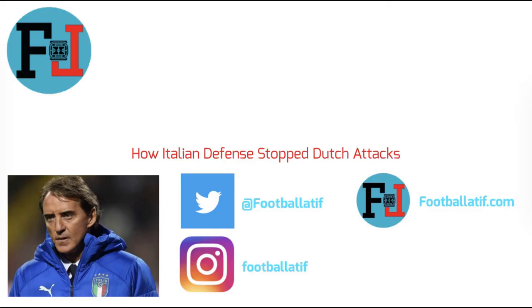Thanks for watching this video guys. I hope this video can be useful for you. You can follow my Twitter and Instagram account and also my blog. May football be with you.